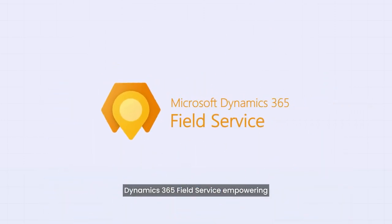Microsoft Dynamics 365 Field Service — empowering dispatchers like Sarah to streamline operations and deliver exceptional service, hassle-free, driving positive outcomes for businesses.